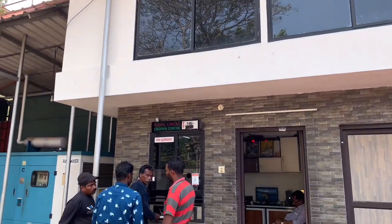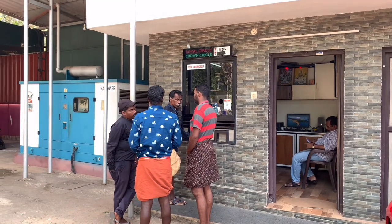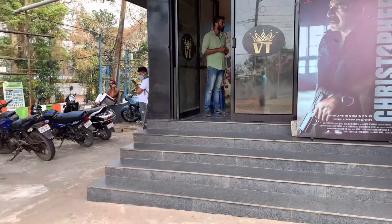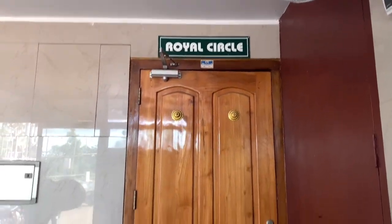The theatre entrance is on the right side. We have to go to the ticket counter. This is the ticket chart, and in a round circle we can find the tickets. We will take the door at Royal Circle. We have made tickets for ₹106.